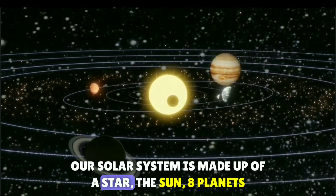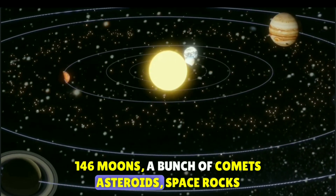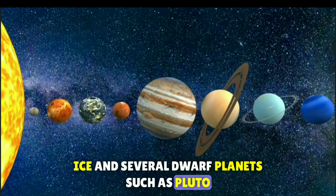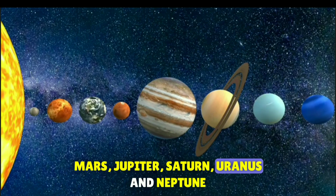Our solar system is made up of stars, the sun, 8 planets, 146 moons, a bunch of comets, asteroids, space rocks, ice and several dark planets such as Pluto. The 8 major planets are Mercury, Venus, Earth, Mars, Jupiter, Saturn, Uranus and Neptune.